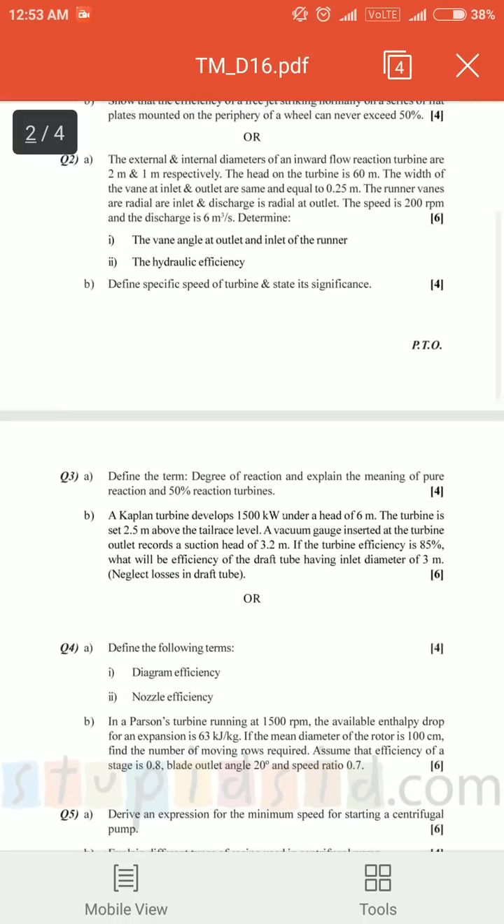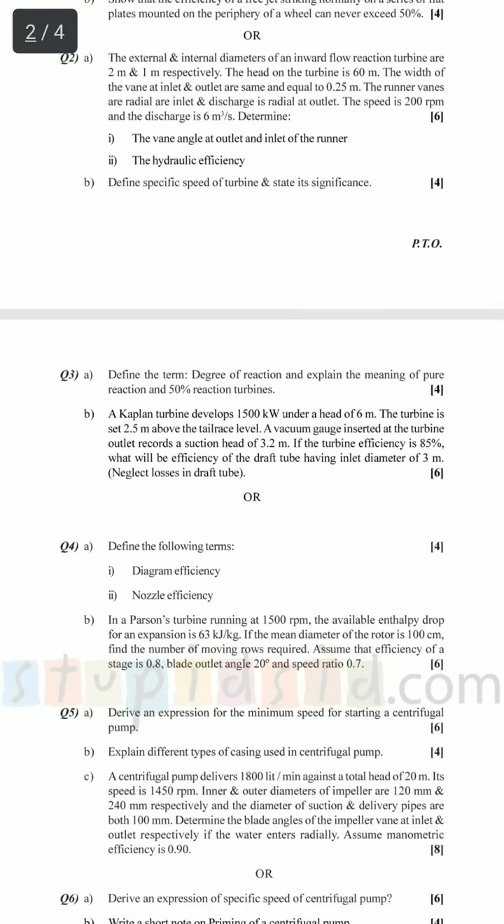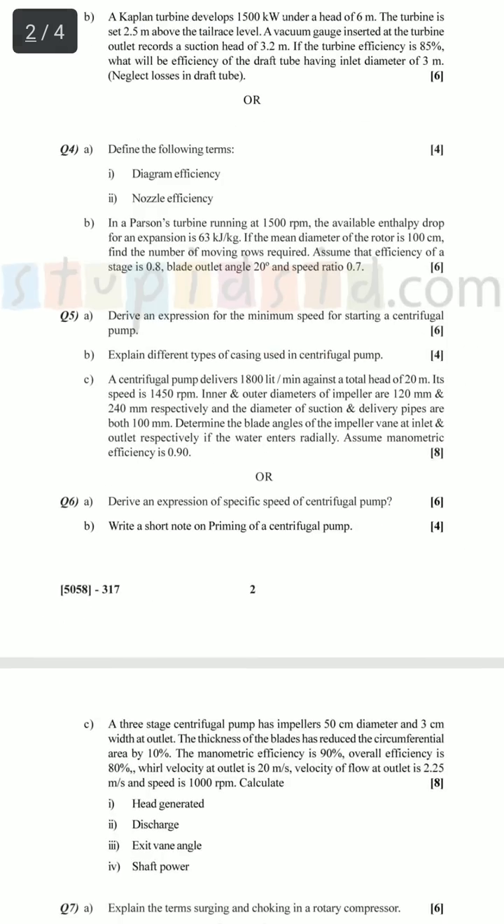In short, you will be getting 28 plus 10 plus approximately 8 marks — that totals around 40 to 42 marks of theory. From these 42 marks in turbo machinery theory, you may expect 30 to 32 marks easily. Solving just one numerical after that, you can pass turbo machinery easily. That is my general observation and how I passed turbo machinery.